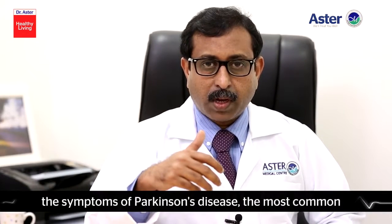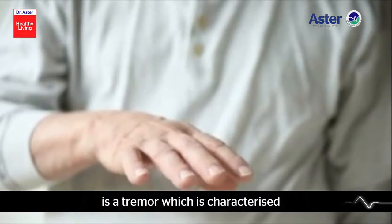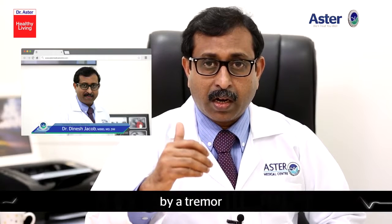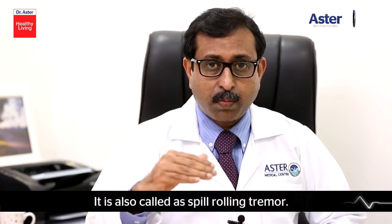Regarding the symptoms of Parkinson's disease, the most common symptom is the rest tremor. The rest tremor is characterized by a tremor which has a frequency of about four to six hertz. It is also called the pill rolling tremor.